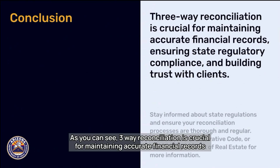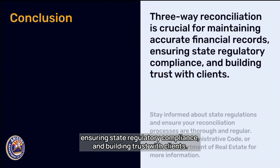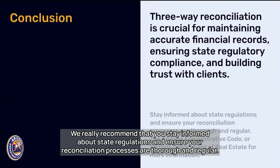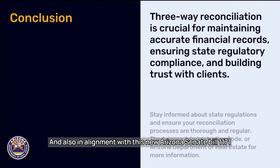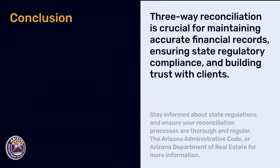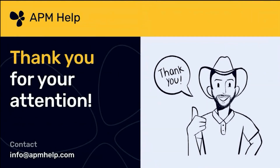As you can see, three-way reconciliation is crucial for maintaining accurate financial records, ensuring state regulatory compliance, and building trust with clients. We really recommend that you stay informed about state regulations and ensure your reconciliation processes are thorough and regular, in alignment with the new Arizona Senate Bill 1171. You can check the Arizona Administrative Code or the Arizona Department of Real Estate for more information. And as always, for more guidance and support, visit APM Help's website at www.apmhelp.com or contact us directly. Thank you and have a great day.